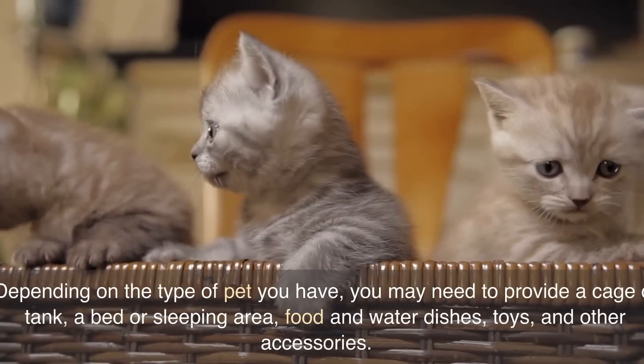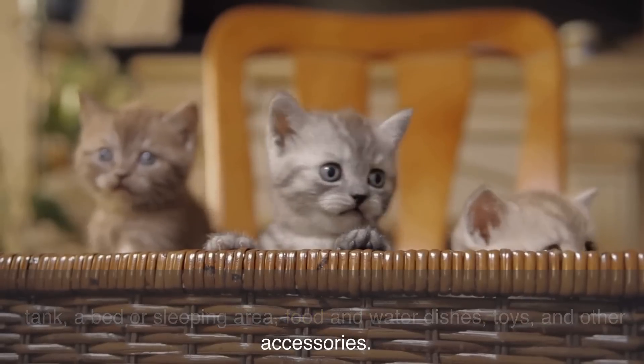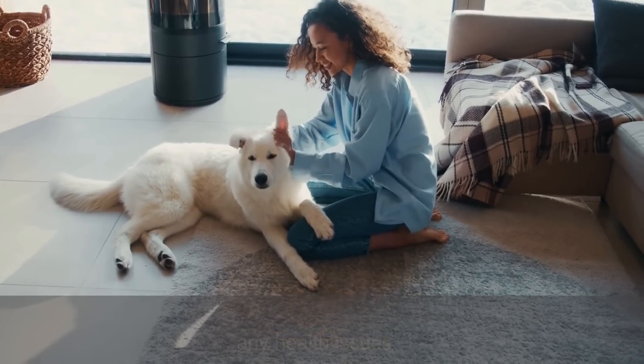Depending on the type of pet you have, you may need to provide a cage or tank, a bed or sleeping area, food and water dishes, toys, and other accessories. Make sure that your pet's living space is clean and well-maintained to avoid any health issues.